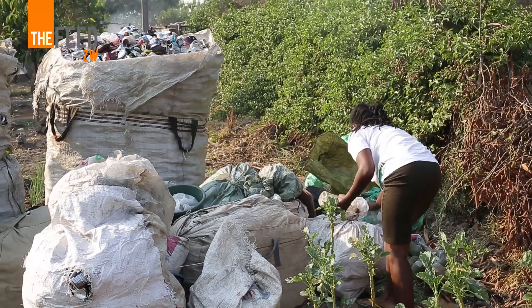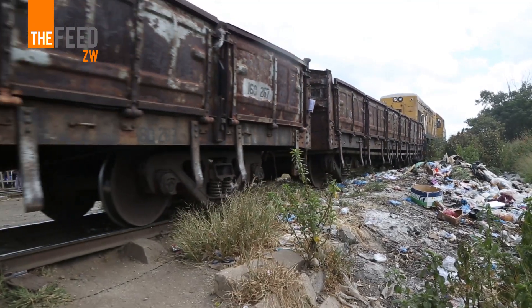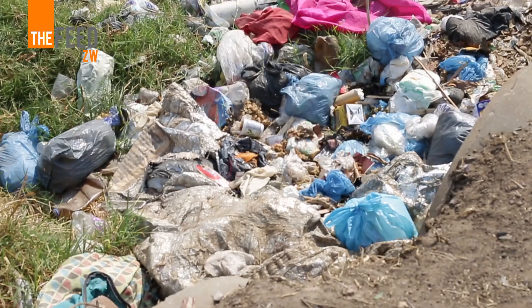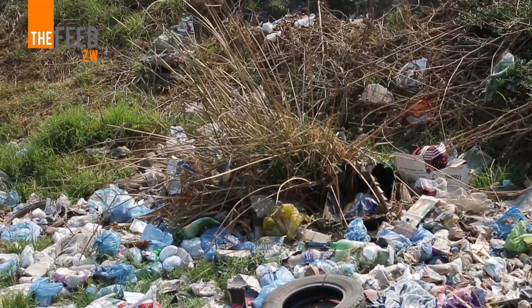One of the major challenges in our city, the city of Gueru, is the issue of waste management. So whenever organizations come up with innovations to deal with waste management, these are welcome innovations. One of the greatest issues we had with plastics is sewer blockages. The challenge emanating from sewer blockages is the siltation happening in Gueru River. This innovation will help us minimize sewer blockages and the challenges we are already facing in Gueru River.